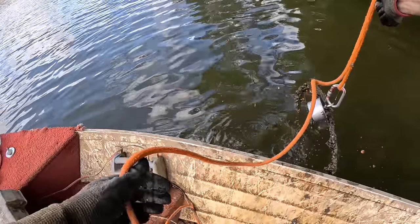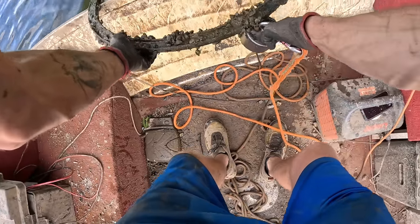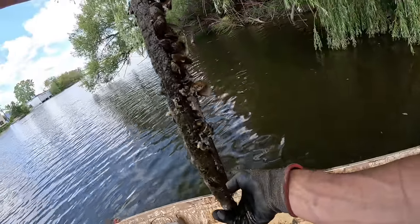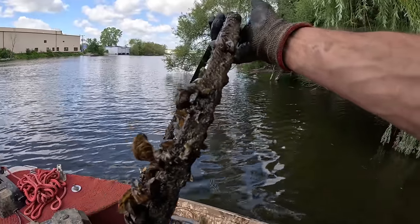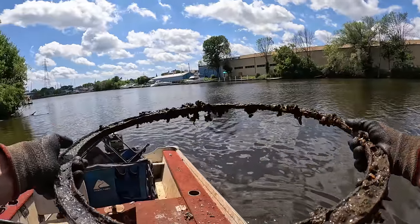I ran us right into the shore trying to pull this thing out, but I got it. What is this? Looks like some kind of big old ring — is that some kind of rim off of something? It's actually pretty thin, so I don't think it's a rim. We caught the old ring off of something.